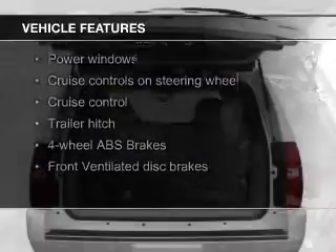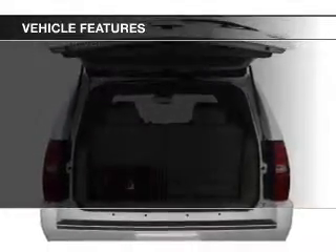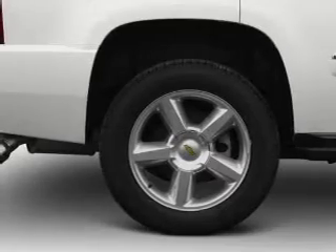The features include leather seats, Bluetooth connectivity, Sirius XM satellite radio, digital audio input, auxiliary input, remote start, steering wheel controls, trailer hitch, a premium sound system, and aluminum rims.